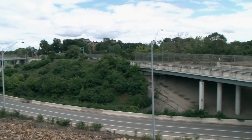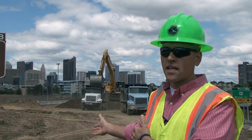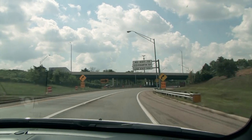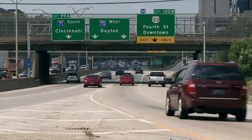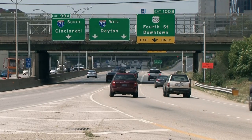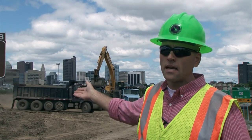The biggest issue here is safety. This provides a safer entrance into the downtown, whereas right now you've got the weaving of people entering the freeway and then you've got people coming over to exit at 4th Street. This eliminates that movement and gives you direct access into downtown.